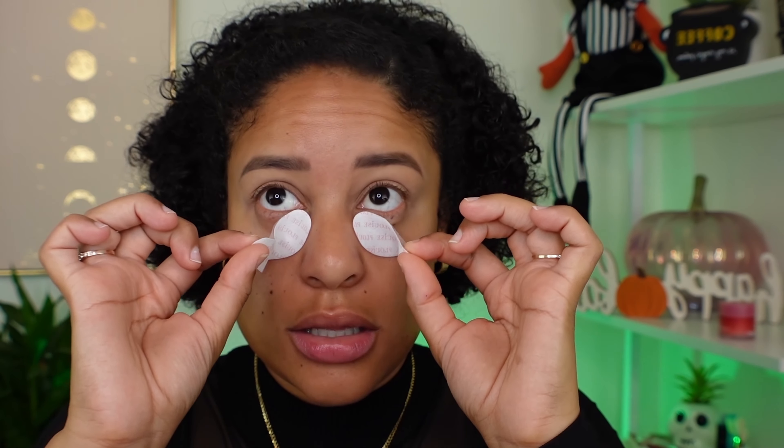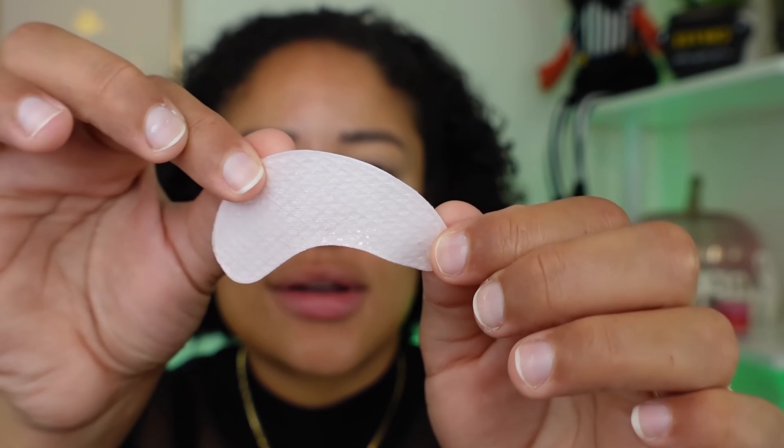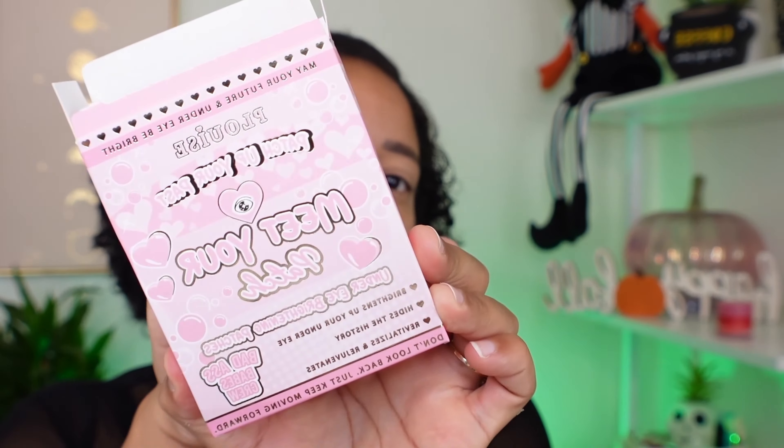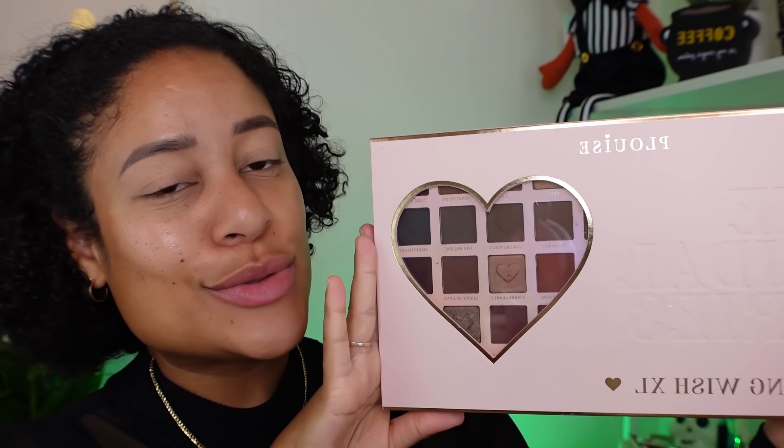I have had these patches on for like 13 minutes already from P. Louise. They feel very secure under the eyes, extremely cooling — like minty, I would say. Let's remove them because it's about time. They were very cooling under the eyes. I hope you guys can see that better now. This is what the packaging looks like — very pretty, very curly. Speaking about P. Louise, I'm going to be using their Wedding Wish Extra Large Palette. It's huge.